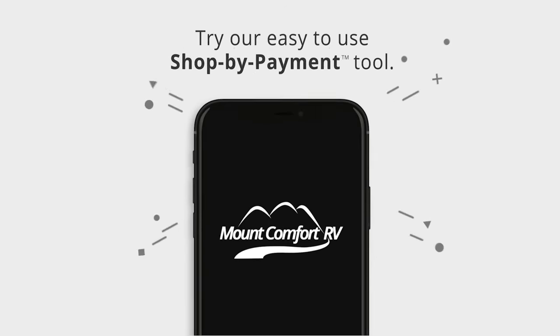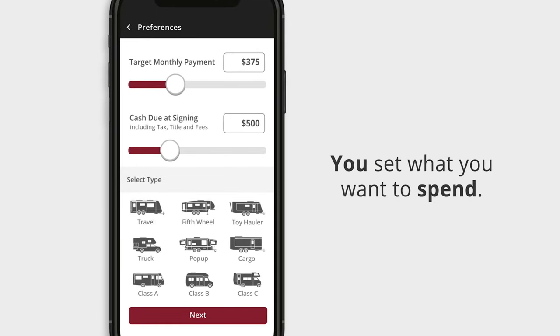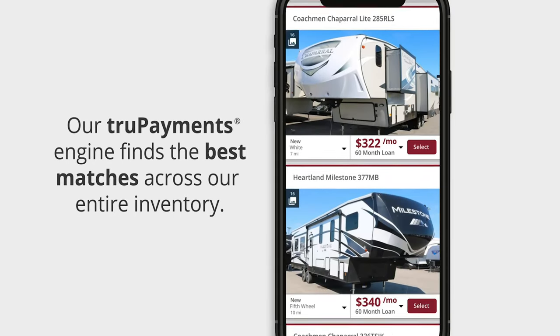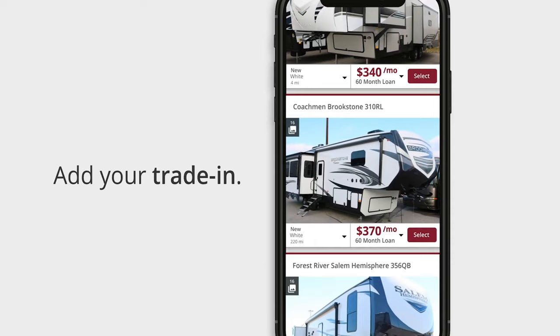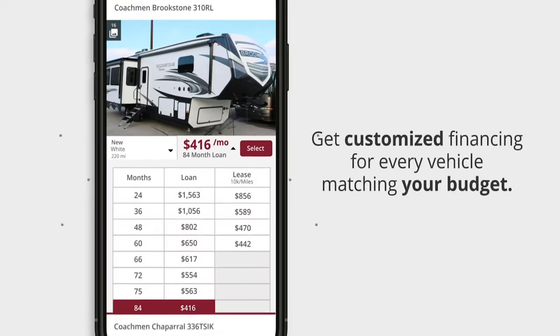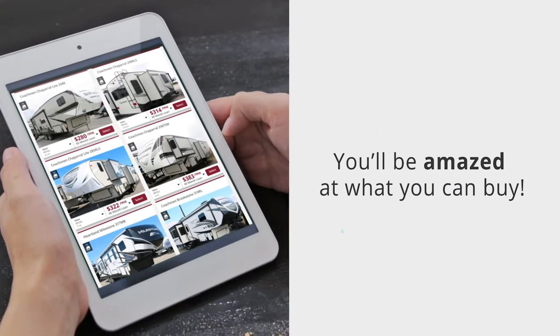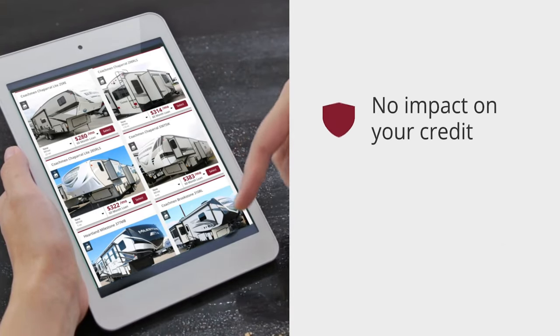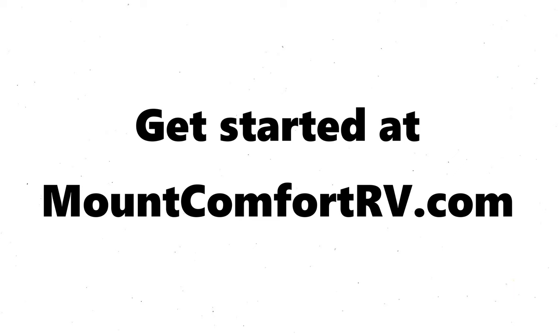Try our easy-to-use shop by payment tool. You set what you want to spend and our true payments engine will find the best matches across our entire inventory. You can even add your trade-in. You'll get customized financing for every vehicle matching your budget. You'll be amazed at what you can buy. There is no impact on your credit and no obligation to buy. Shop by payment.